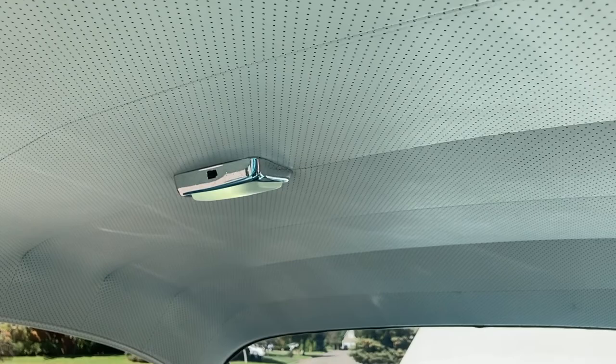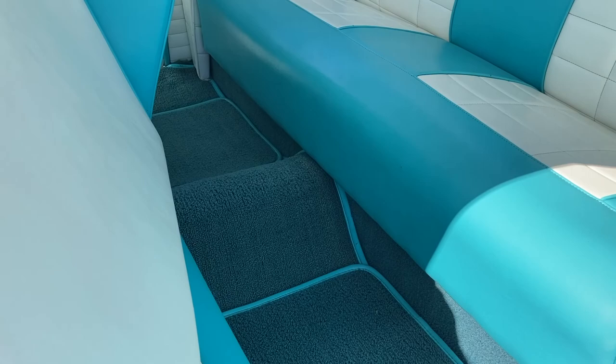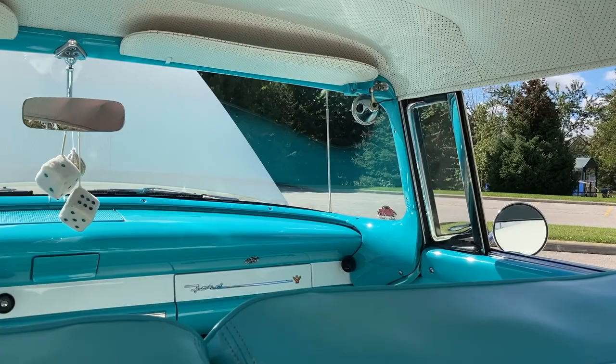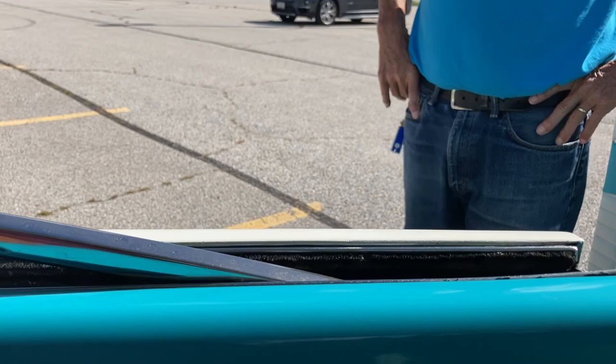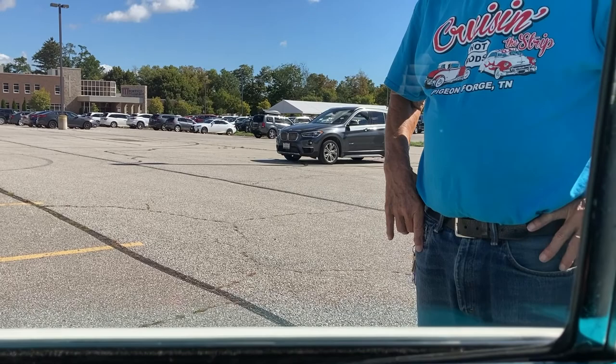The roof liner and everything else is kind of the original colors. To get in the back, do you need a lever? Look at that. I feel like a king back here — it's like sitting on a sofa. James, take me home! May I try the window? Look how thick that is — and it's so smooth. I love the way it comes up at an angle. That's just beautiful engineering right there.